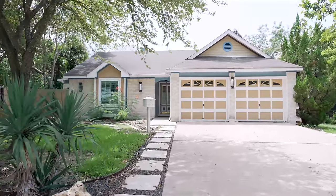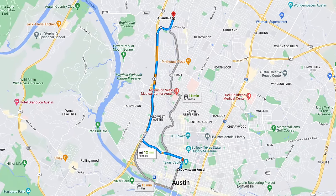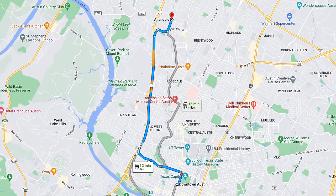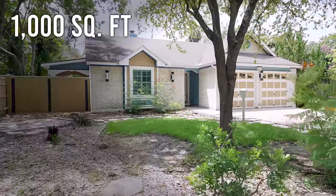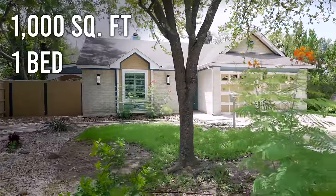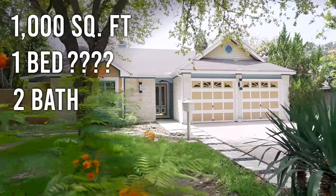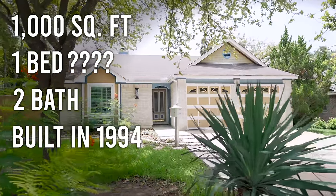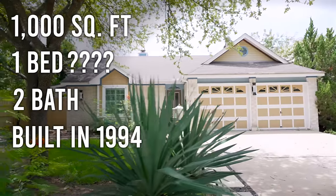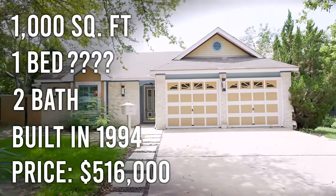Tell me about this one. It looks really nice, cute, sweet. Well, we are in the red-hot Allendale district of North Austin. This is a 1,000 square foot petite little house. It's one bedroom, technically — maybe more, you'll see. It has got two bathrooms, and this bad boy was built in 1994. We bought the house for $516,000.